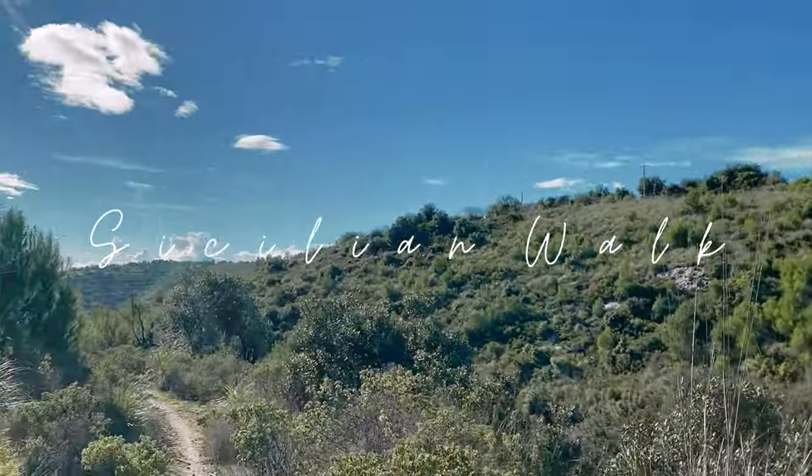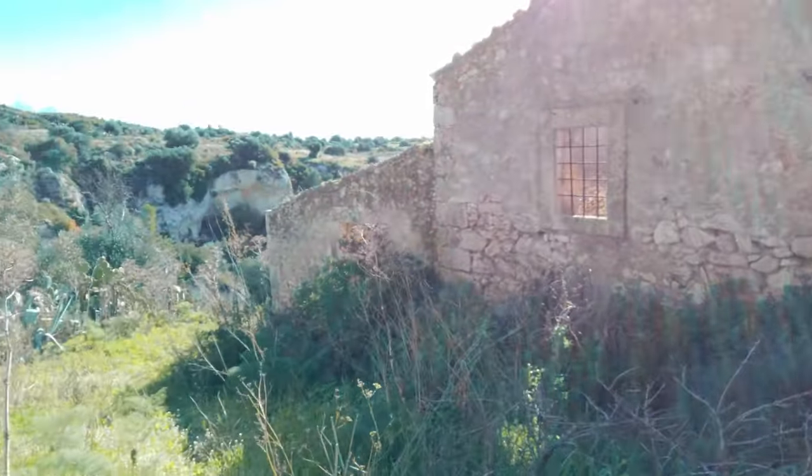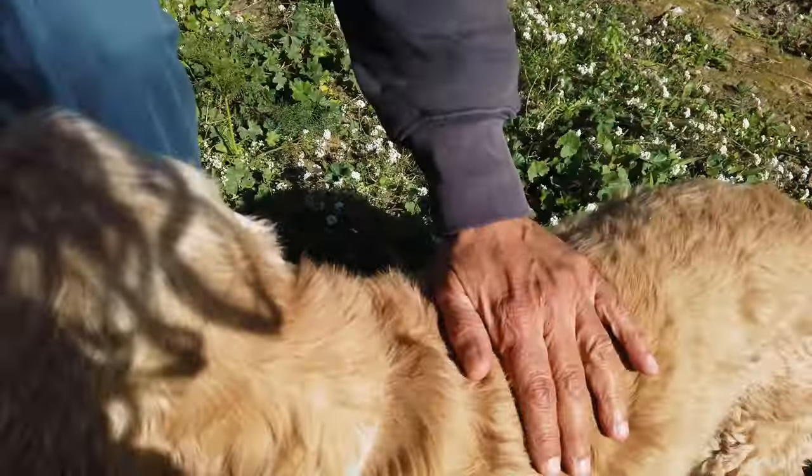Hi everyone! Today I want to bring you with me on a Sicilian walk. This is my mom, my mom's best friend, our best friend too, and Steve. What a view! And here is Lampo too. My mom loves to go trekking and she knows a lot of secret little places around the island, and I'm super excited to bring you with me.